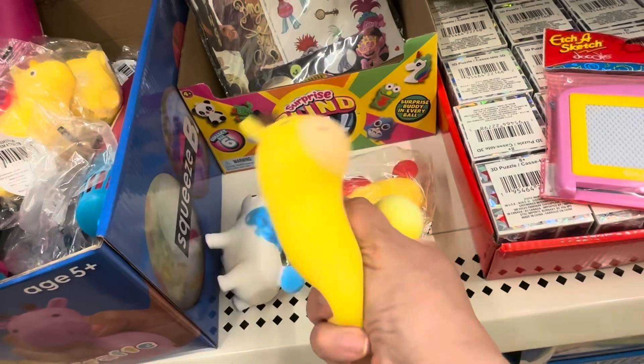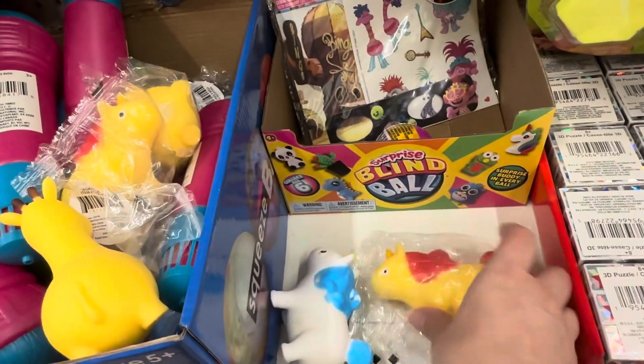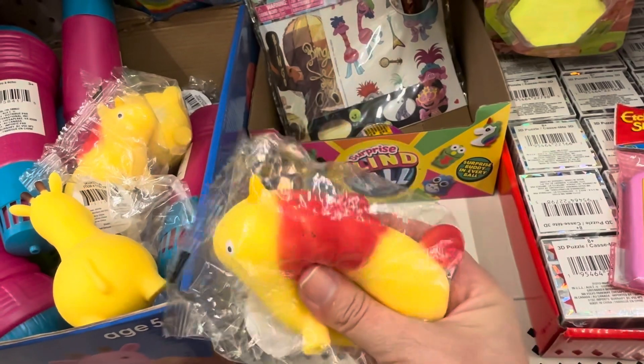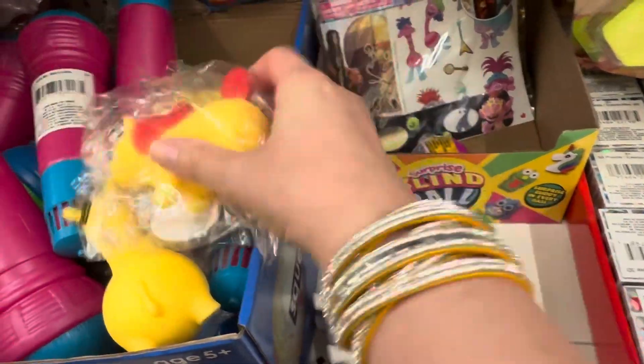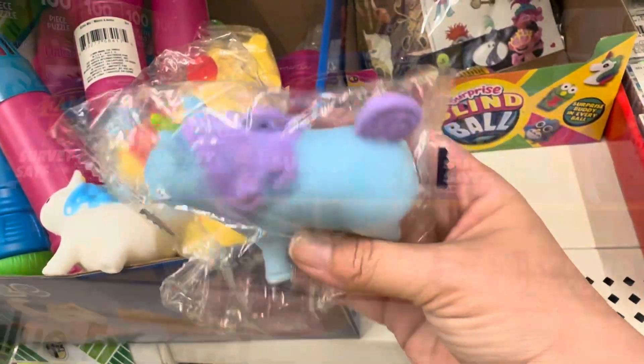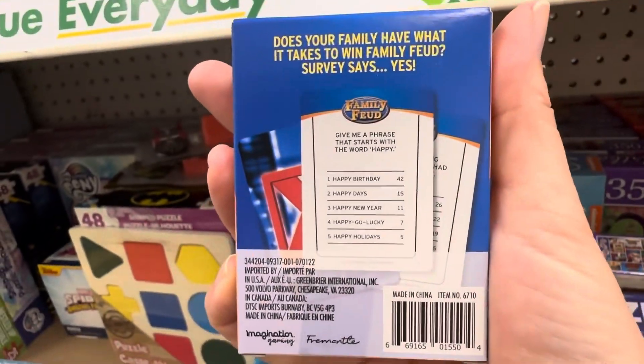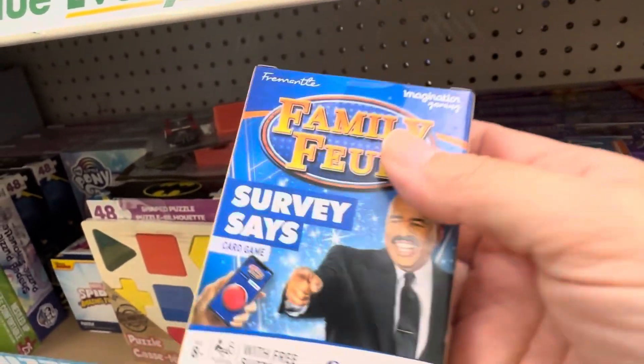These little guys are super cute and they are exactly like a Neato. If you have school-age kids, you know what I'm talking about — Neatos are like stress balls, and this is definitely a Neato dupe. I also found the Family Feud card game, which would be super fun to play at family get-togethers.